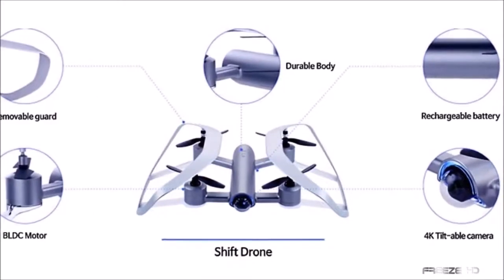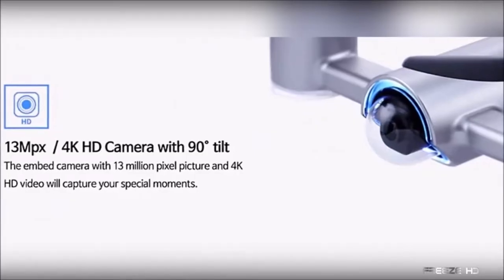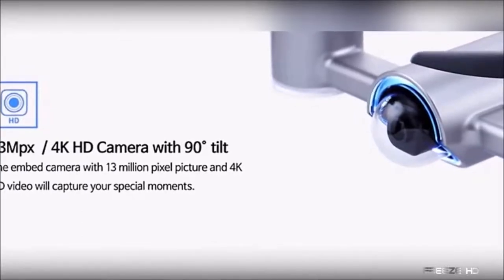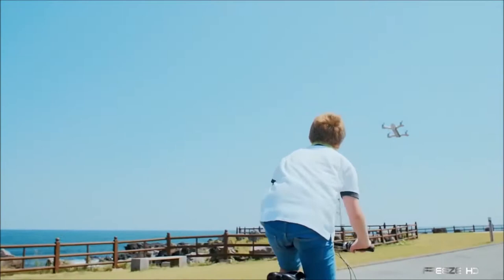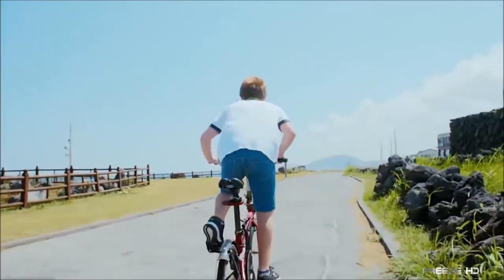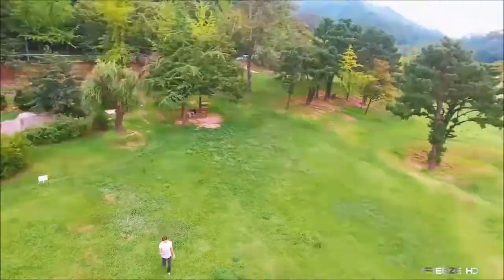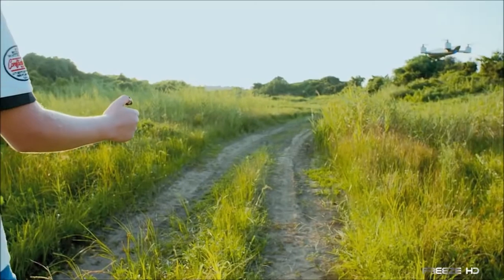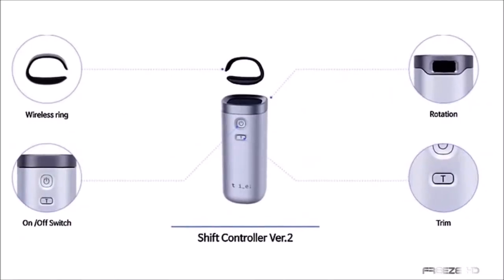The Shift drone is an eye-catching silver quadcopter with beautifully shaped propeller guards. Its 13-megapixel tilt-enabled camera streams 4K video with 8 gigabytes of internal flash memory. Maximum speed is 80 kilometers per hour, or 49.7 miles per hour, with 30 minutes of flight time. Paired to a smartphone, footage can be monitored in real time. A mini drone is also in the works. Though the Shift concept is not yet ready for release to the public, we're hoping this awesome system becomes available soon.